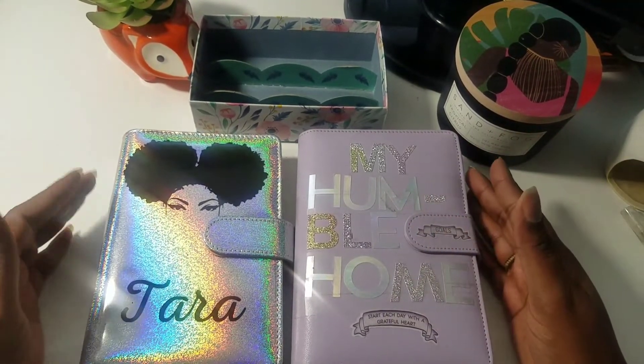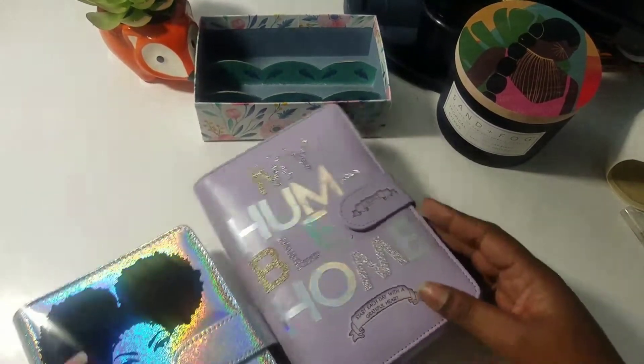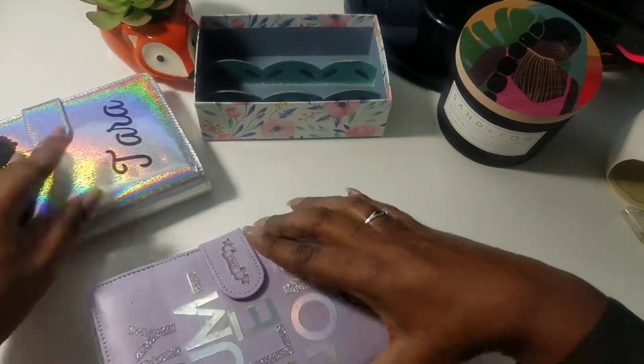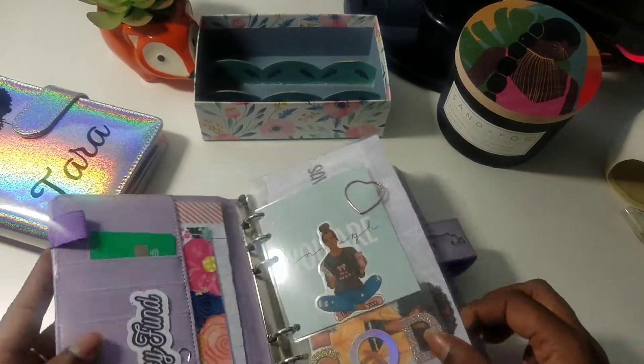We're going to be stuffing my humble home binder today. Let's go! This is my high priority humble home and my low priority humble home — they both cute, though. So let's start over here in the high priority world.